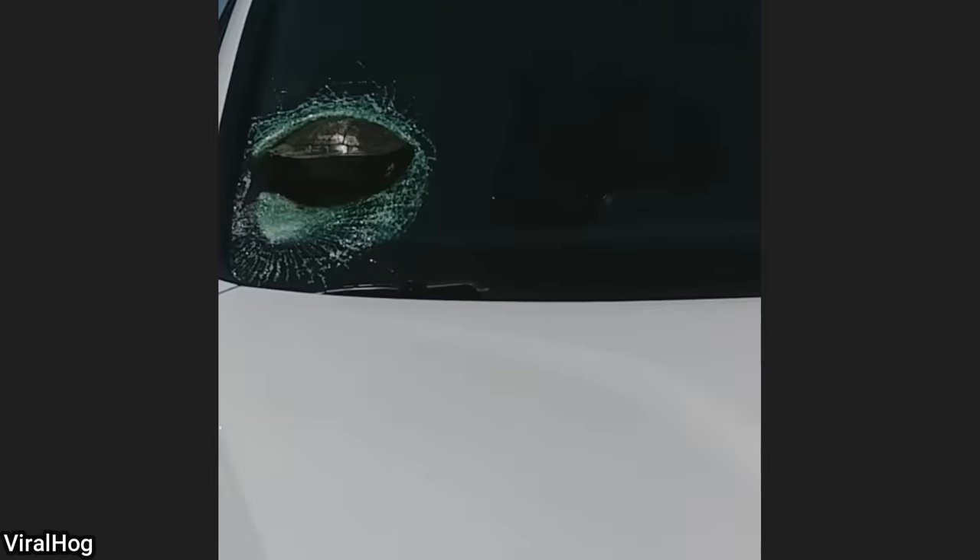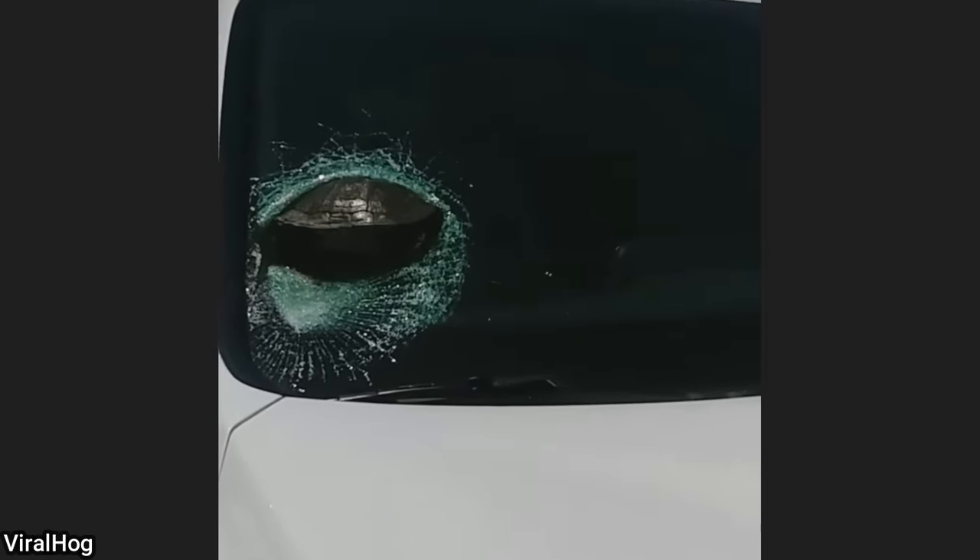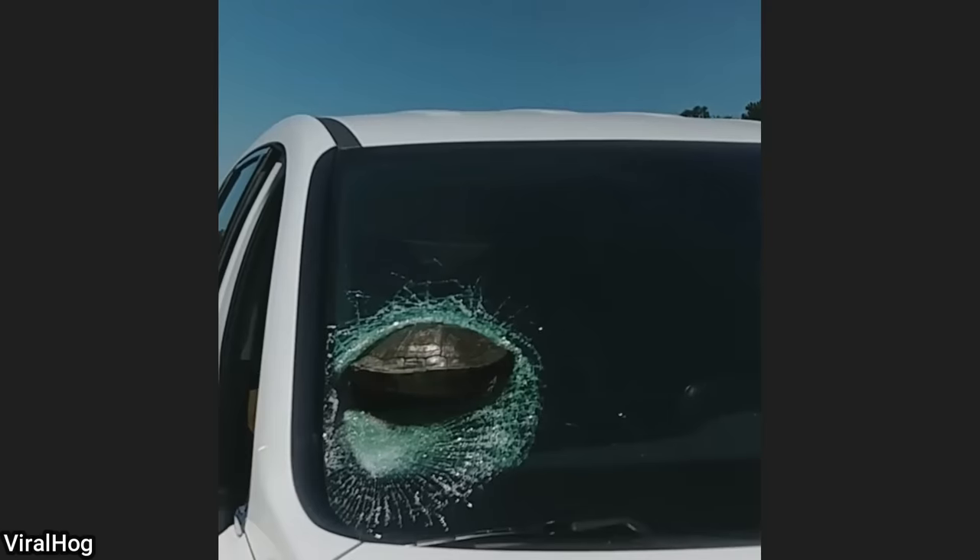This person was driving on the highway when a turtle suddenly struck the windshield. The turtle was still alive and was removed from the windshield, then brought to an animal shelter.